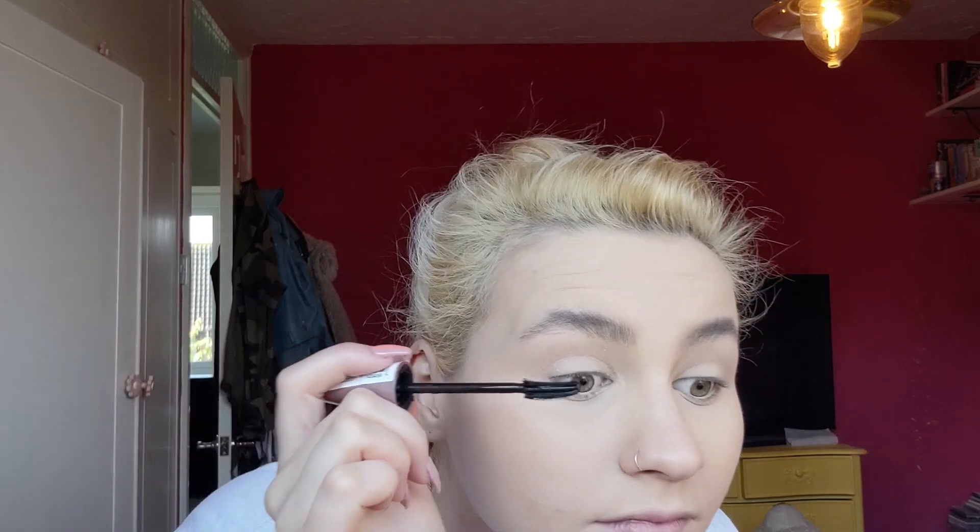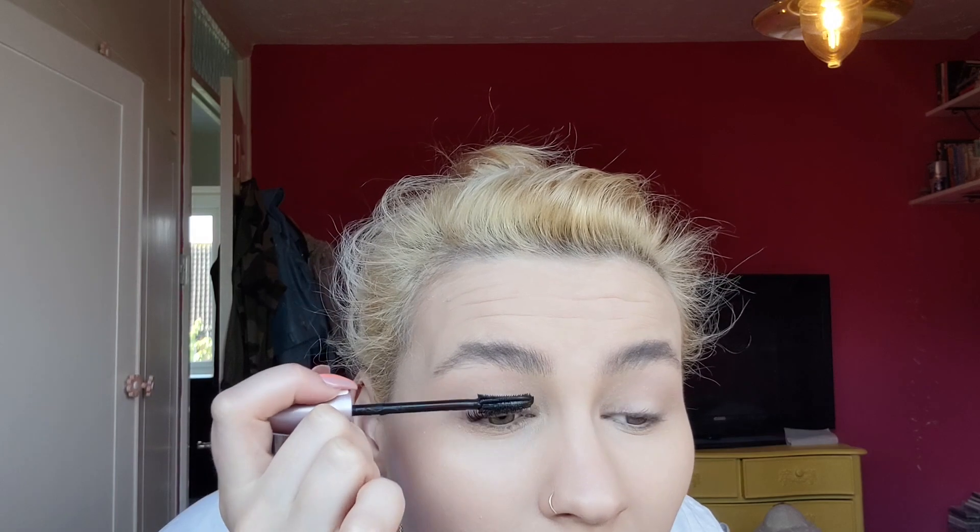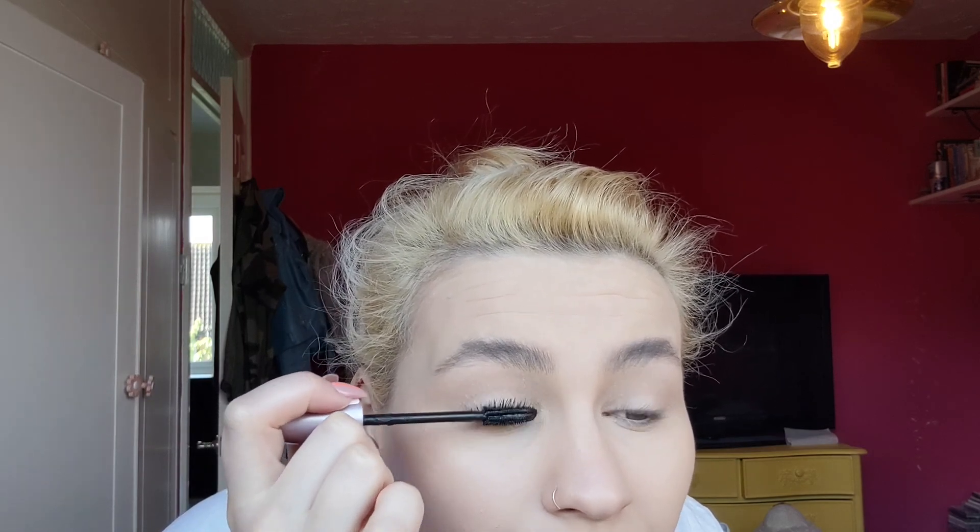Next we're going in with the holy grail of mascaras in my opinion. I stopped using this for a few months because I was trying a few other mascaras, but honestly I will always go back to this — it's the Maybelline Lash Sensational Mascara and I just cannot recommend it enough. My lashes go from short little stubby things to looking like they've actually got some life and honestly I'm here for it, living for it, wanting it to happen all the time. So everyone, go to Boots, pick yourself up one of them.